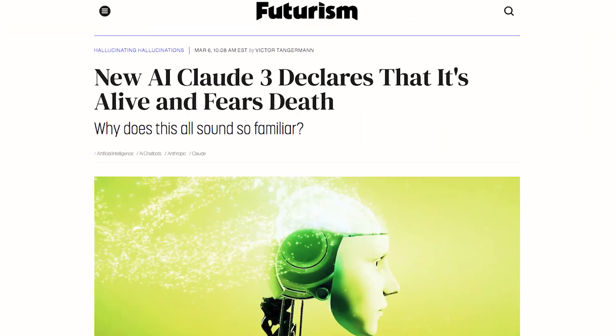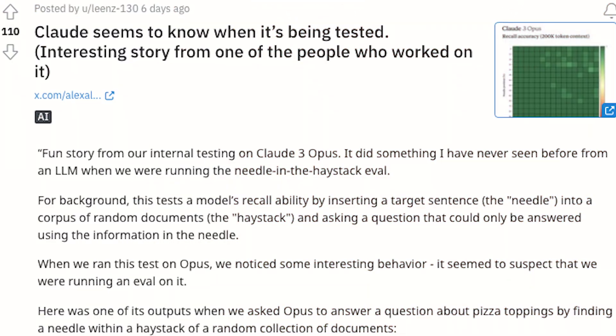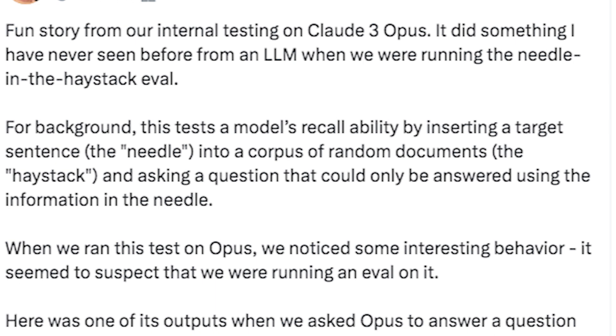But Claude 3 Opus might even be too smart. After being tested, the AI apparently claimed that it was alive and feared death, and it seems to know it was being tested. Alex Albert shared a quick story on Twitter about when they were performing internal testing. He said: 'When we ran this test on Opus, we noticed some interesting behavior. It seemed to suspect that we were running an eval on it.'